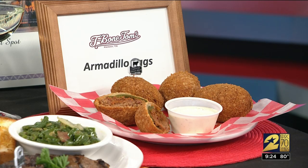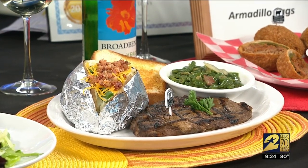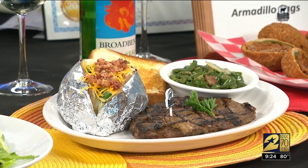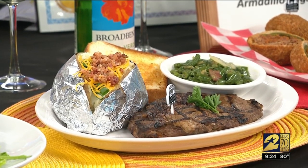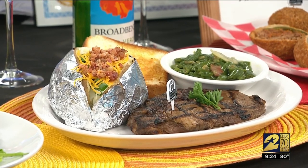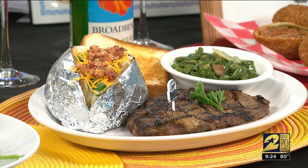It comes with ranch dressing, of course. And this is T-Bone Tom's T-bone — it looks delicious, it's massive. It's kind of like the ultimate Texan meal: baked potato, beans. Their steaks have won awards, T-Bone Tom's in general has won awards. It's very popular with a huge covered outdoor patio, and they do live music six nights a week.